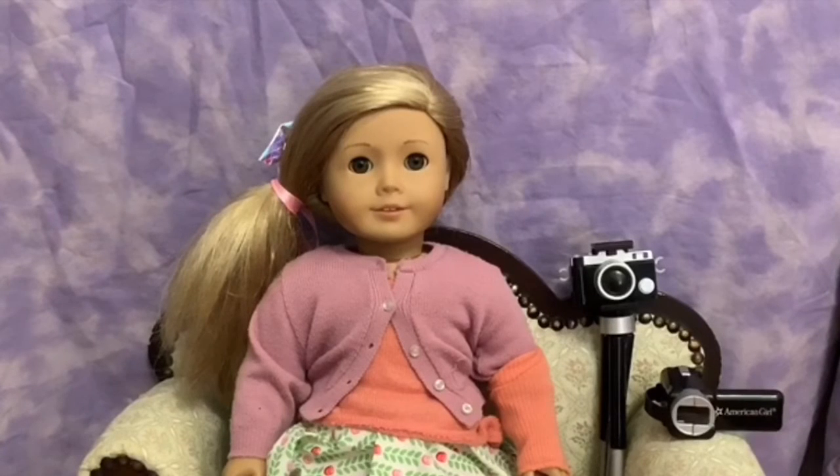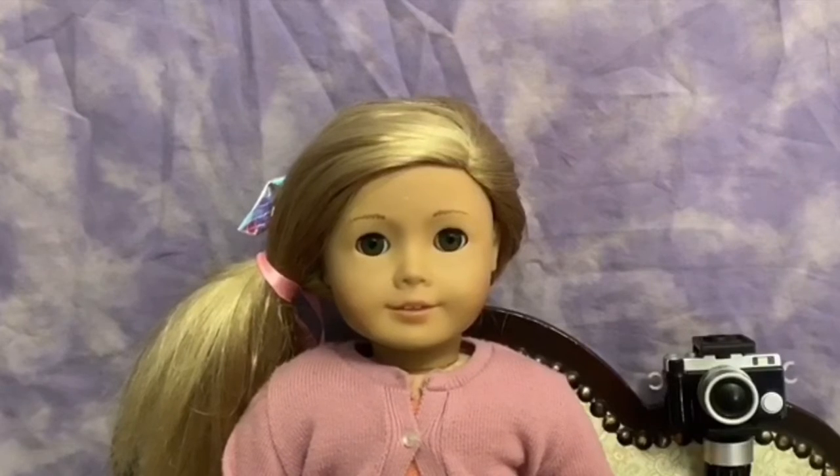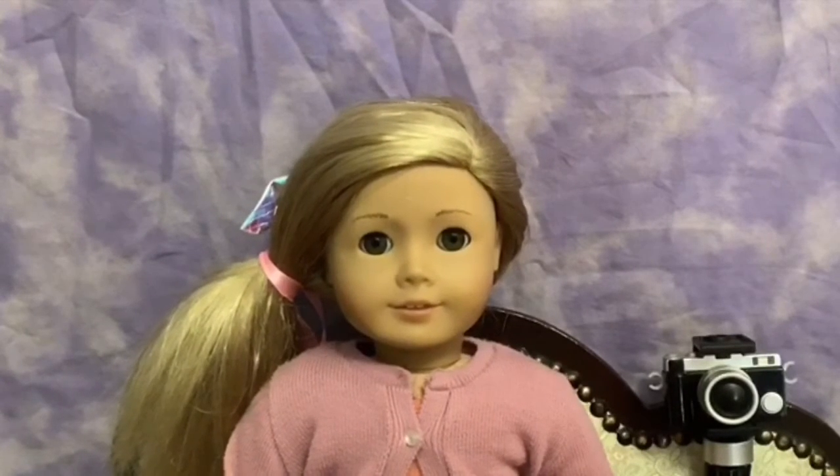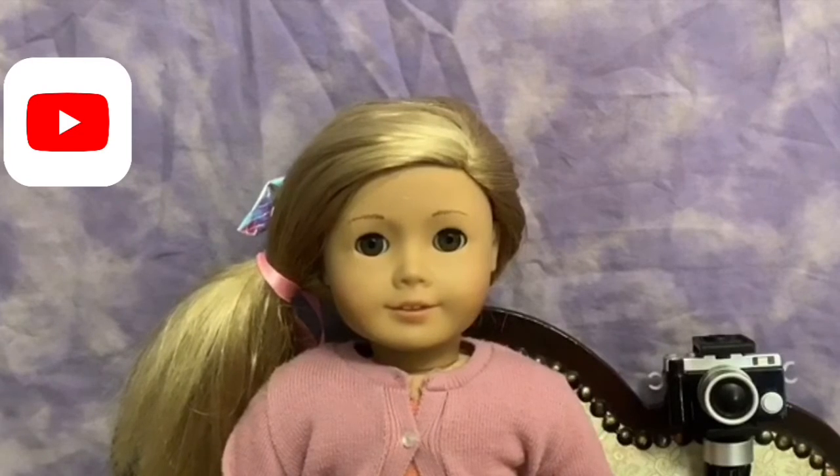Once you have entered yourself into the photo contest, that's when the fun begins because then you can take your picture. Keep in mind that only one picture per contestant, and remember, it does not have to be an American Girl doll you take a picture of. Then once you have your picture, you can edit it if you want or you don't have to, and then you just post it on your YouTube channel — and that's all you have to do.